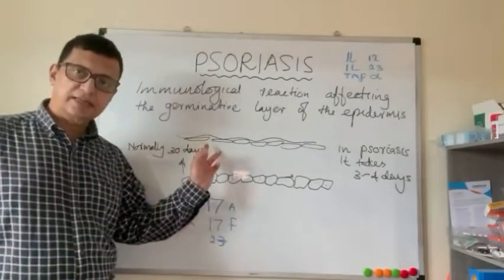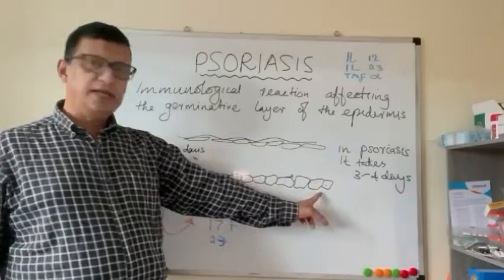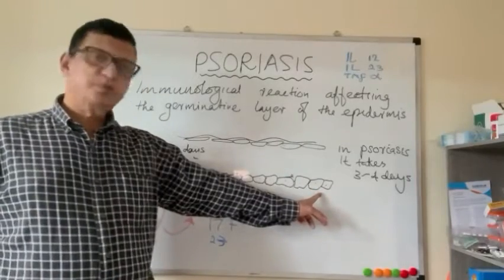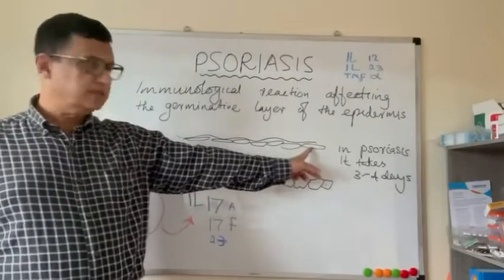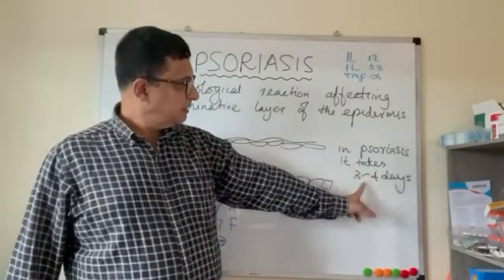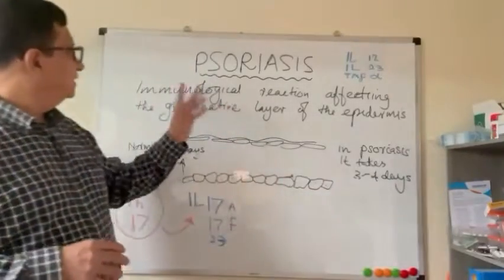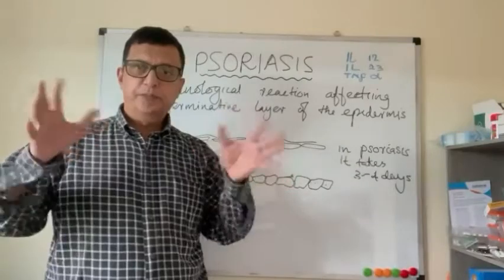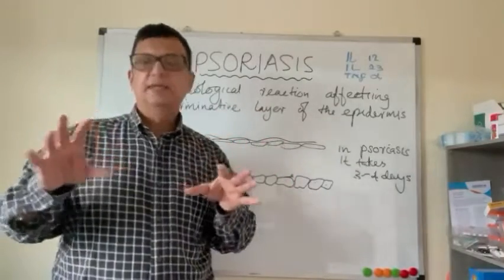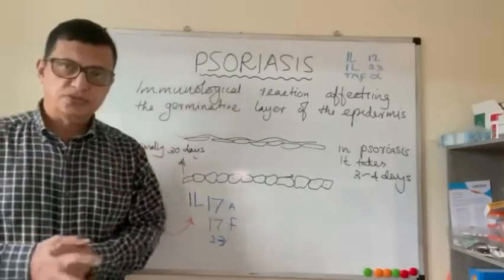In psoriasis, this process is exaggerated due to an immunological reaction, and a cell produced by the germinative layer reaches the surface of the skin within about three to four days. This results in well-demarcated pink scaly patches all over the skin — that condition is called psoriasis.